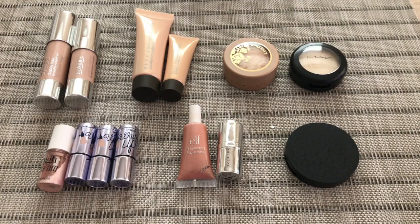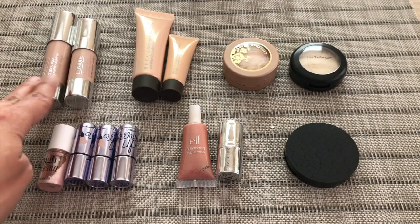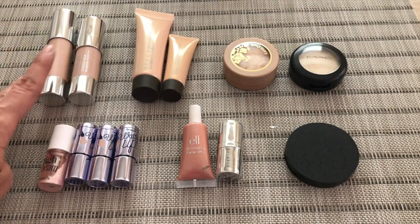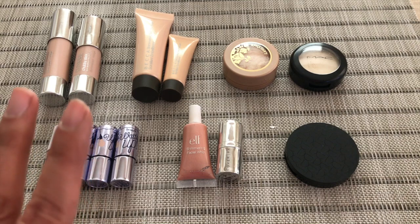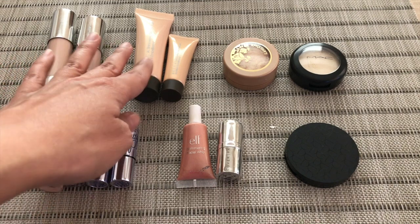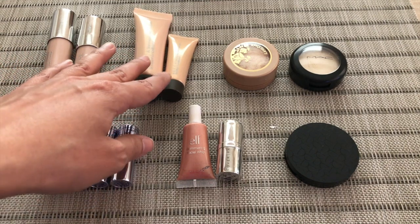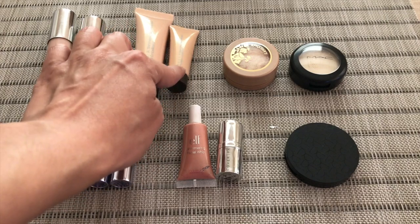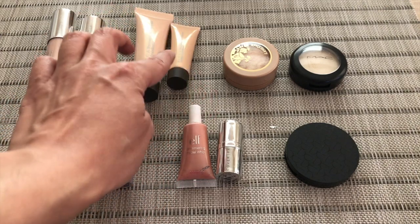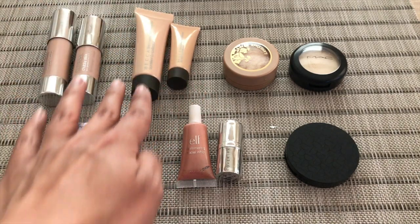Now for highlighters — we're going to start with my cream or liquid highlighters. I have two here from Clinique: this is the Chubby Stick Sculpting Highlight Illuminating Base. I have a full size and a deluxe size; I didn't purchase the full size — it must have come with a Sephora kit. Same thing for this Becca Shimmering Skin Perfector. I was able to pan one of these little ones last year, and I usually mix this with my primer. So that's how I have two of these.